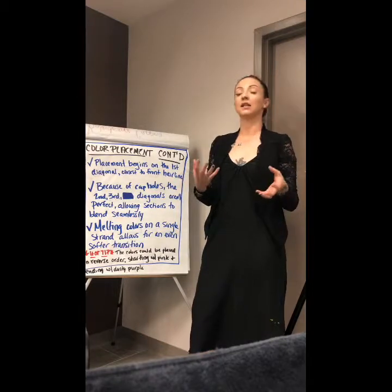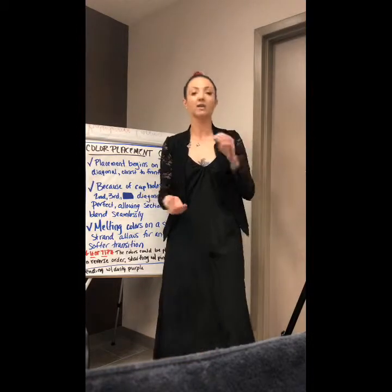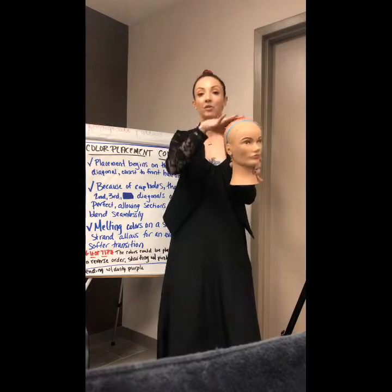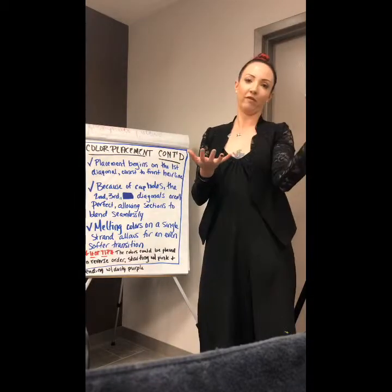Melting my colors on the strand is going to allow for an even softer transition. Also, a hot tip — I could reverse these colors. I could start with my red in the bottom, so my bubblegum pink, and work my way up to my indigo or dusty purple, if that's what my client was looking for. So there are ways to tweak it if I still want to have that perfect rainbow.